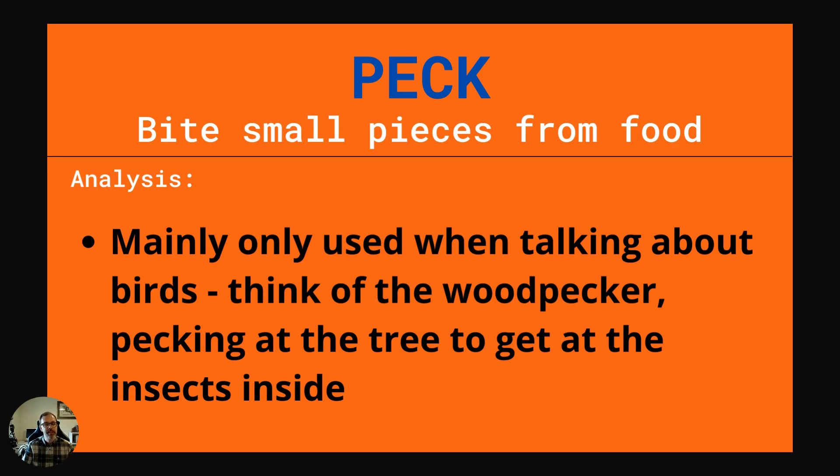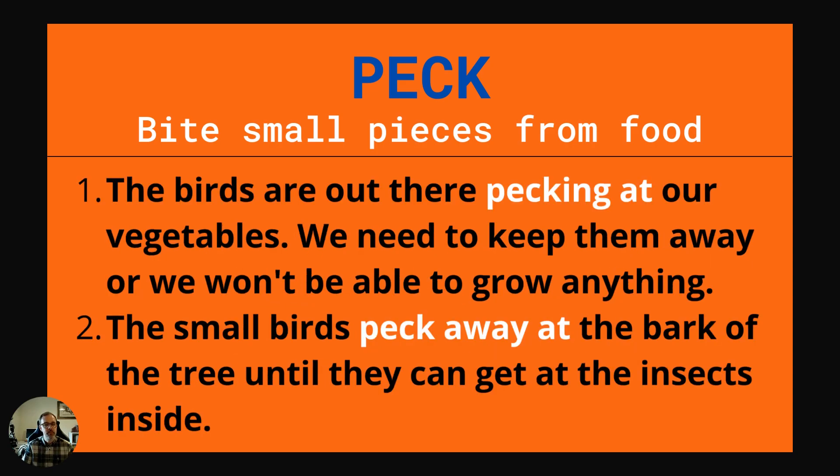Our next word is peck. This is to bite small pieces from food. It's mainly only used when talking about birds — think of the woodpecker pecking at the tree to get at the insects inside. Example one: The birds are out there pecking at our vegetables. We need to keep them away or we won't be able to grow anything. Example two: The small birds peck away at the bark of the tree until they can get at the insects inside.